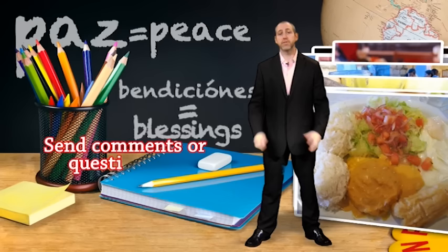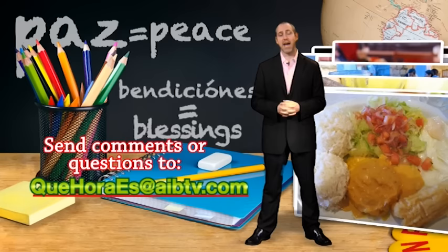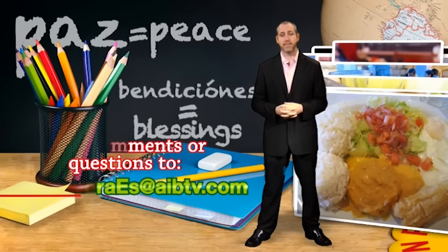It's about time to go. If you have a comment or question, you can send me an email at quehoraes at AIBTV.com. In the meantime, I wish for you and yours paz y bendiciones. We'll see you next time.